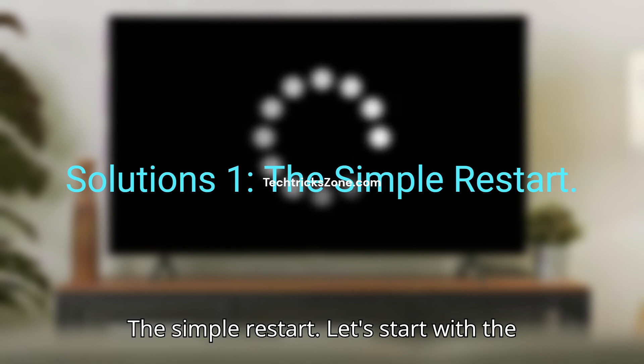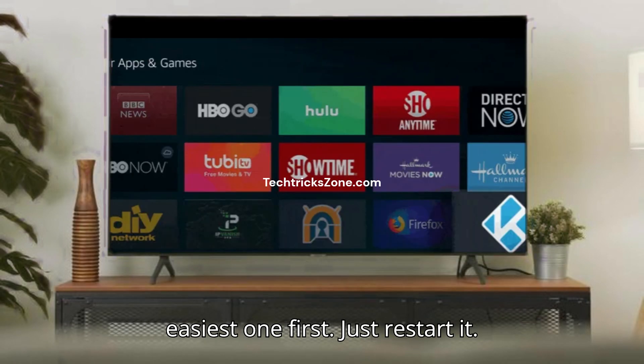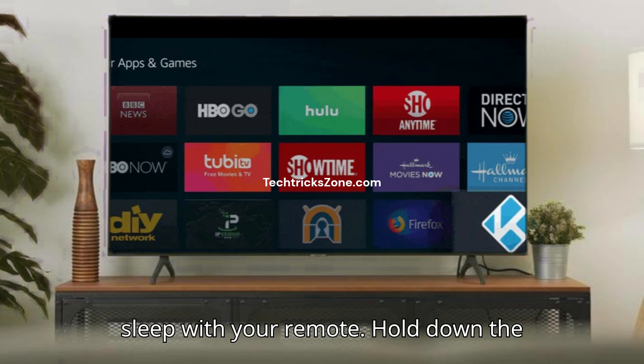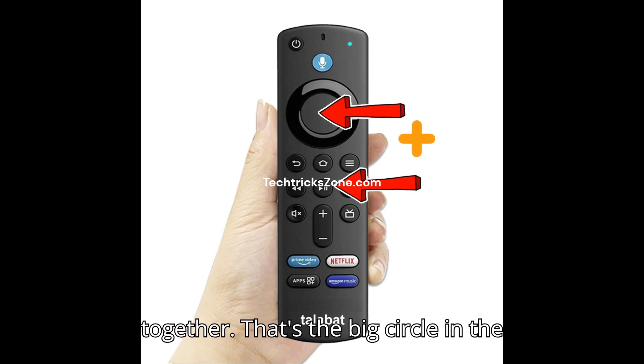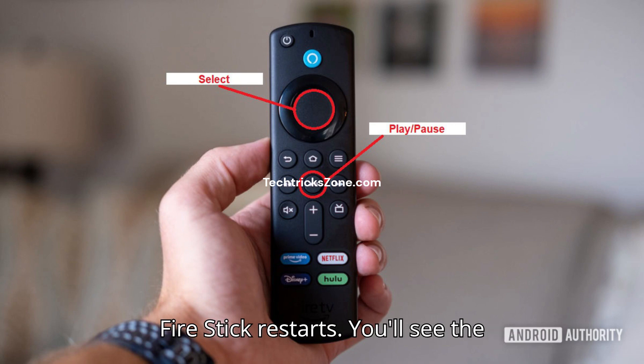Solution 1: The Simple Restart. Let's start with the easiest one first — just restart it. And no, I don't just mean putting it to sleep with your remote. Hold down the Play/Pause button and the Select button together — that's the big circle in the middle — for about 10 seconds until your Fire Stick restarts.